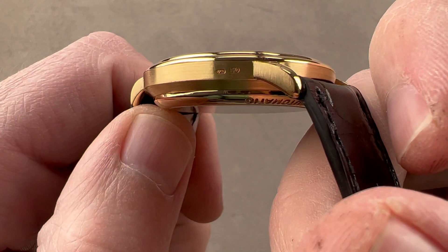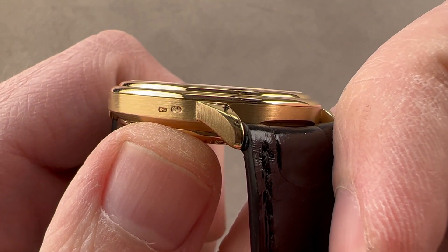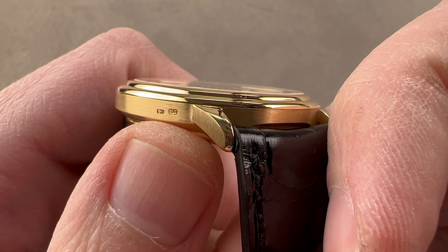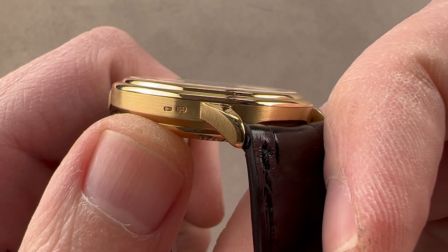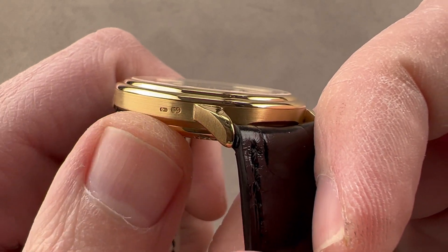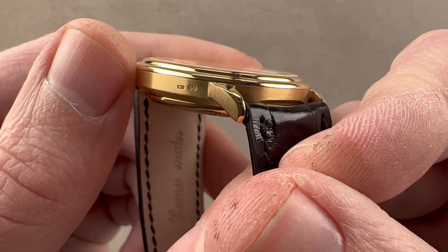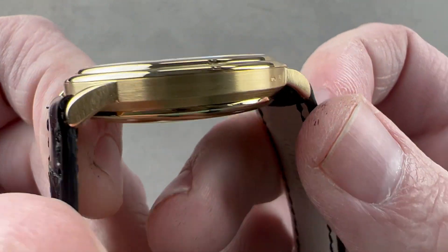The timepiece is in outstanding condition, and nothing speaks to that more than the definition of the hallmarks on the side. This is usually the first thing that goes on an older precious metal watch. These hallmarks on the case flank — not under the lug, not on the case back or between the lugs — were standard from the beginning of Swiss precious metal wristwatches through the early to mid 90s. As watches get refinished, you lose that definition in depth. Here, honestly, it looks as crisp as the day it was stamped.